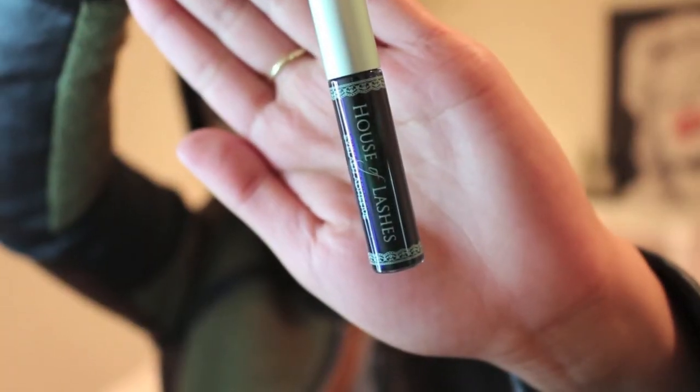I actually forgot to mention something — it's from House of Lashes. I placed an order for the House of Lashes eyelash adhesive. I purchased the dark one because I've always used the Duo glue — the regular white one — and whenever it dries and I miss a spot or forget to cover it up, my friend always says she can see my eyelash glue. So hopefully with this dark one, she won't be complaining about seeing my eyelash glue anymore.